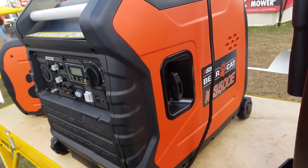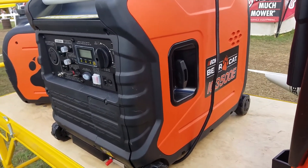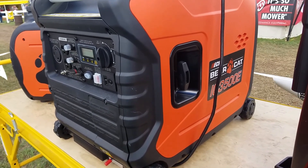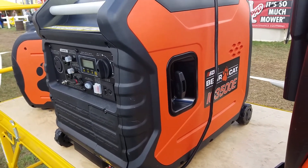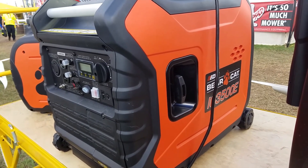The 3500-watt model gets to the point where you can run your house. It's getting there — you might need a little bit more, but if you don't have everything hooked up, you can definitely use one of these 3500s.